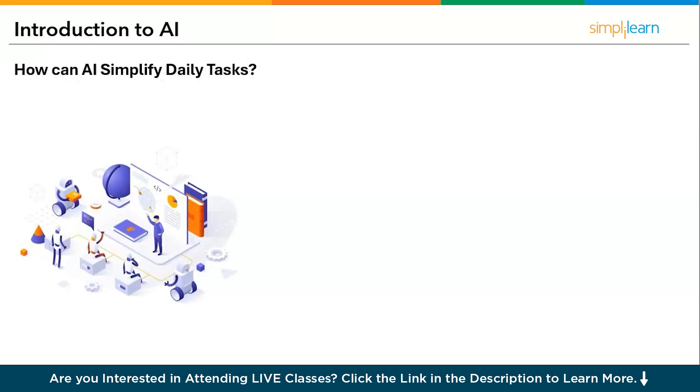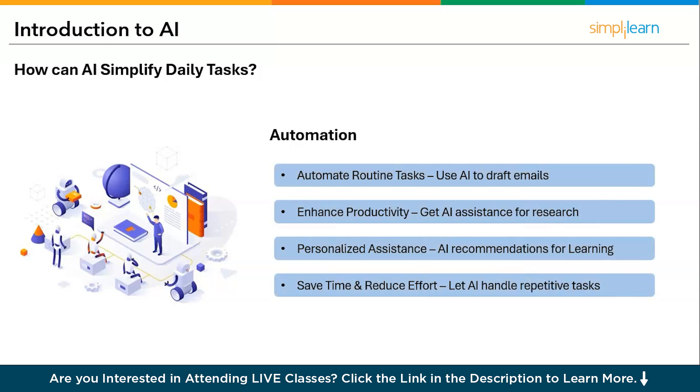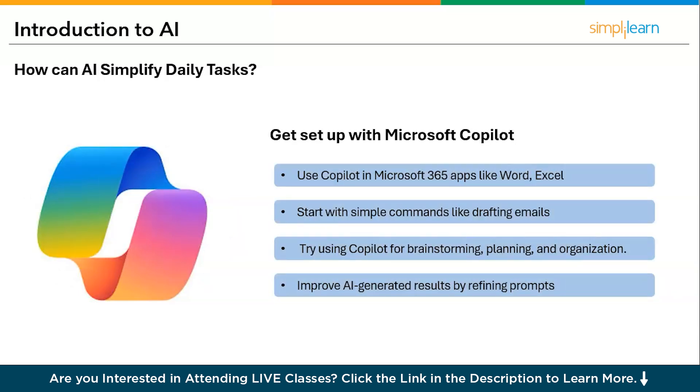How can AI simplify daily tasks? A human might have a lot of routine and mundane tasks. For example, AI can simplify tasks like checking and drafting email responses, enhancing productivity by getting AI assistance for research and marketing trends, and providing personalized AI assistance for recommendations and learning. This saves a lot of time and reduces effort.